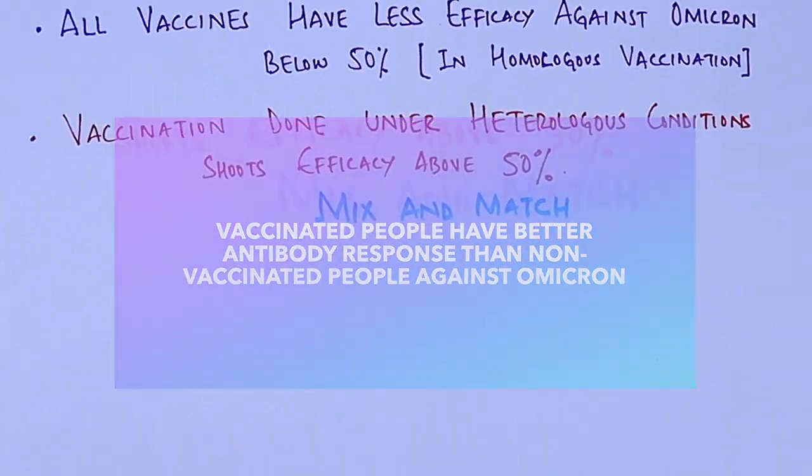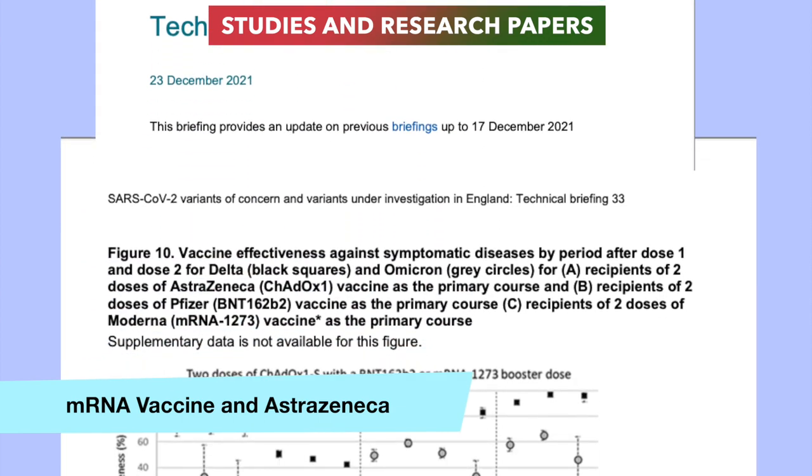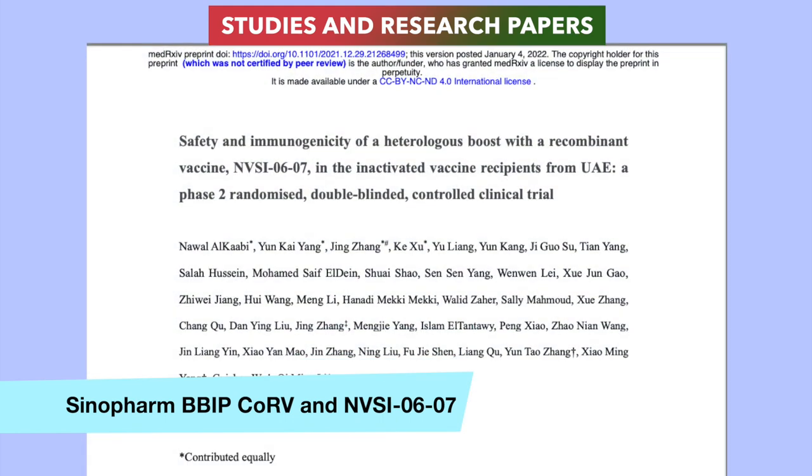The studies and research papers used for this information have been linked in the description. For mRNA-based vaccines and AstraZeneca data, we used information from the UK Health Agency and Public Health Ontario, Canada. For the Sinopharm vaccine and its heterologous dose, we used research from UAE and China under the title 'Safety and Immunogenicity of a Heterologous Boost with a Recombinant Vaccine NVSI-0607 in Inactivated Vaccine Recipients from UAE.'